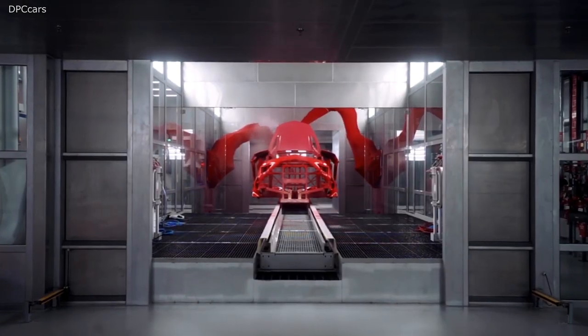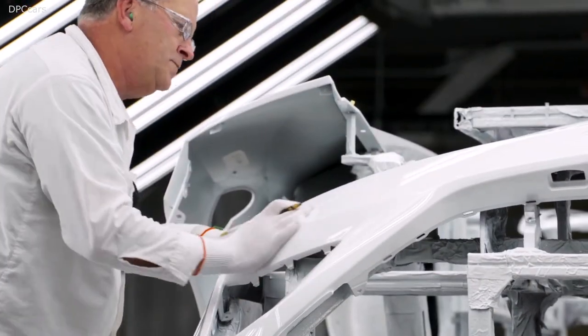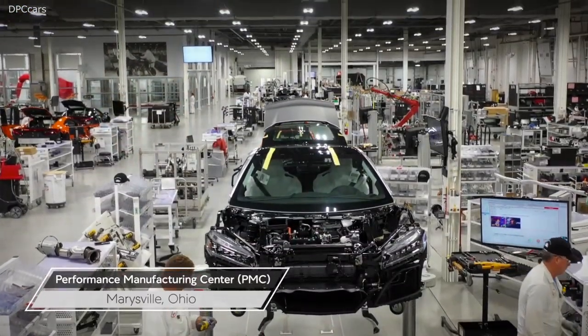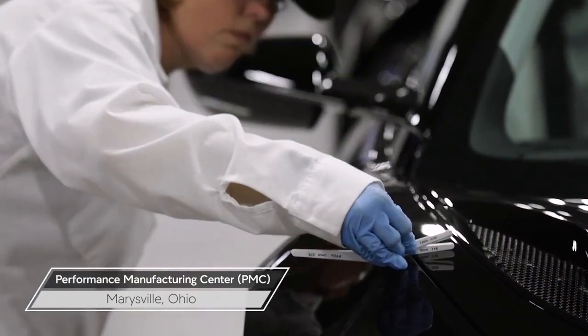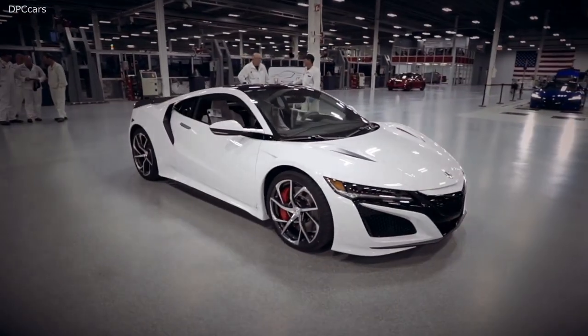Acura shares what makes the beating heart of the NSX so special in a new video released today. The video takes an up-close look at the development, construction, racing prowess, and human connection that underpins the bespoke twin-turbocharged V6 engine that powers Acura's one-of-a-kind hybrid supercar.